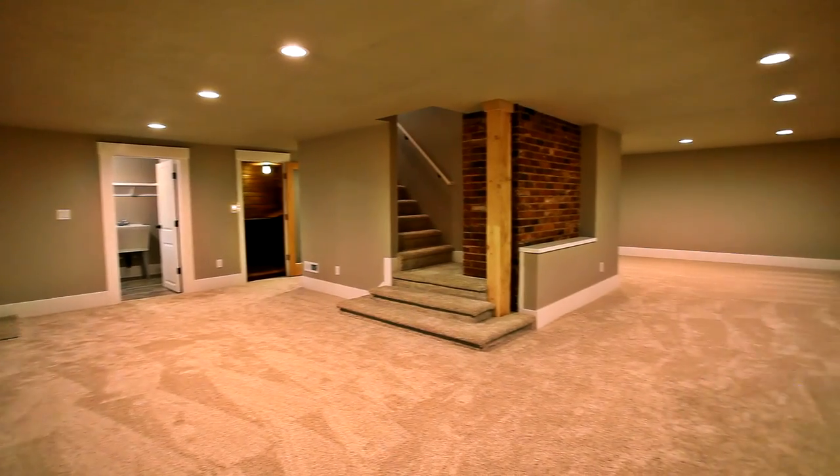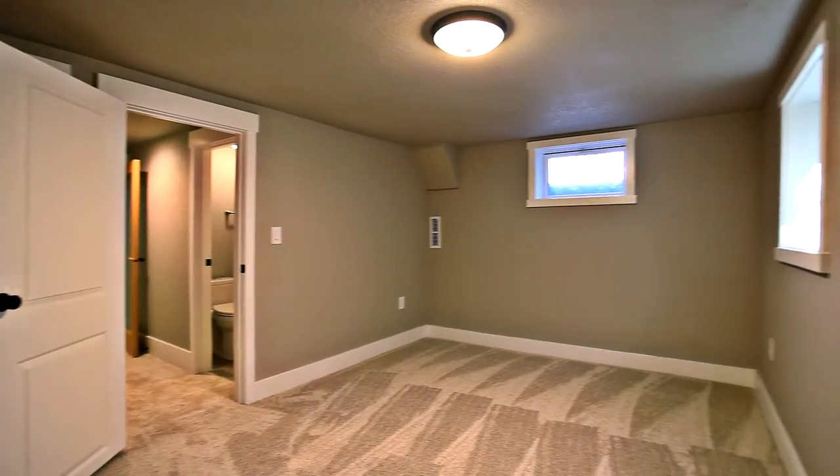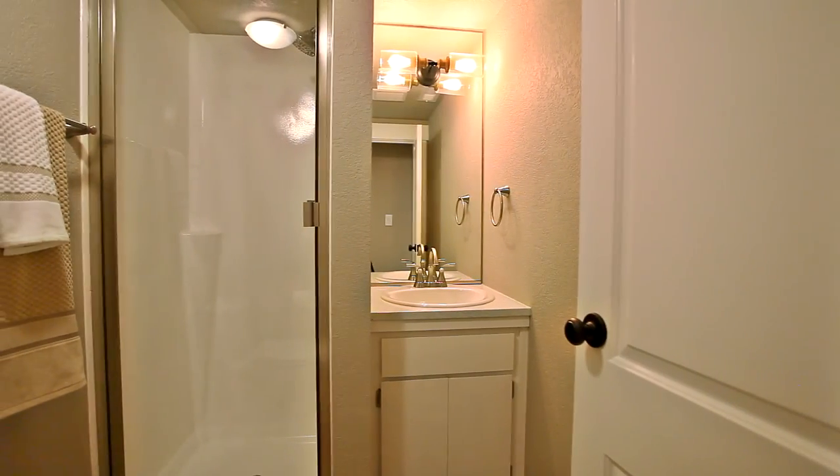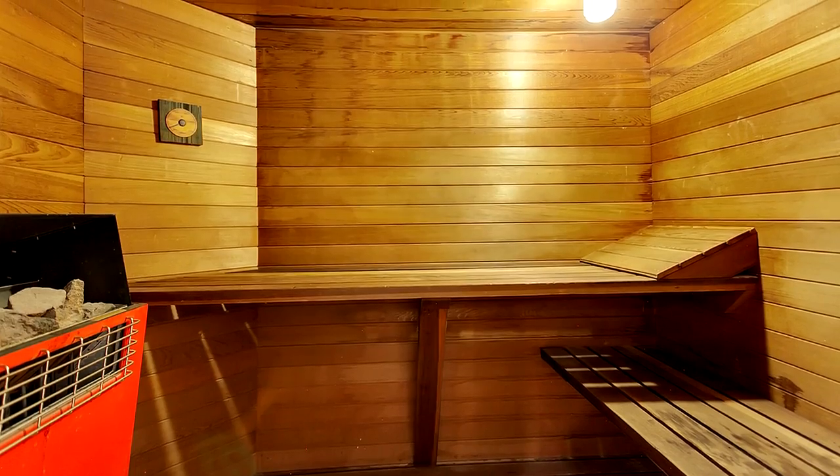The finished basement has a separate entrance, making this a great mother-in-law or guest quarters. It has a fourth guest bedroom, a full bath, and a large utility room. You can recharge in the inviting sauna or find your favorite vintage in the wine cellar.